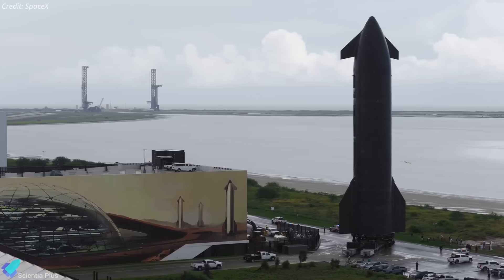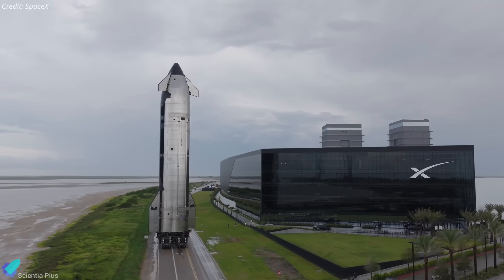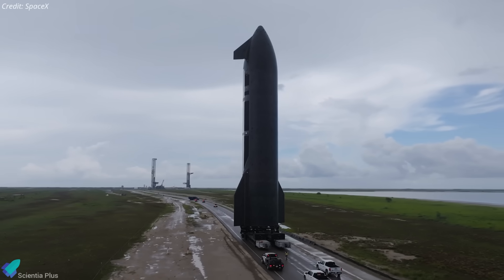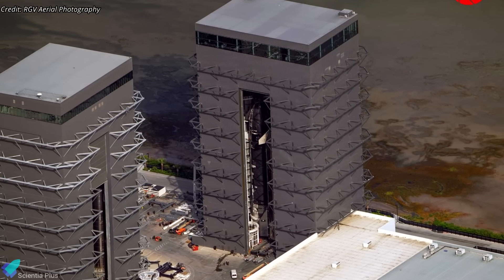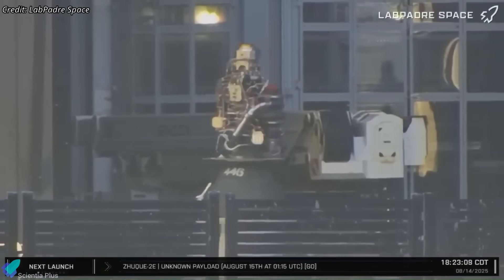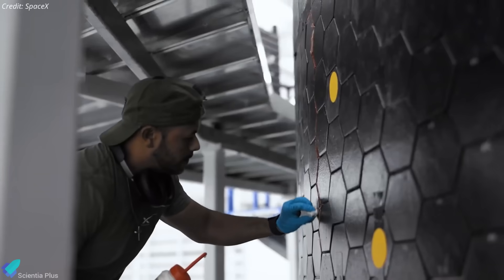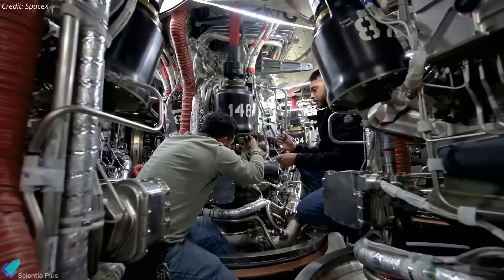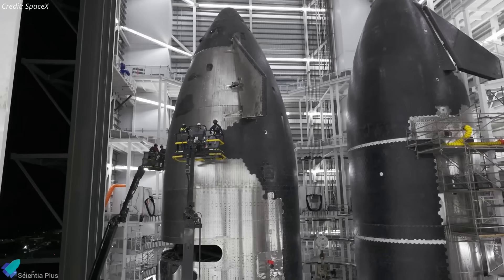The centerpiece of this flight is Ship 38, the final Block 2 Starship prototype, before SpaceX transitions to the more advanced Block 3 vehicles. Over the past few weeks, it has been inside Mega Bay 2 undergoing a busy final integration campaign — everything from Raptor engine installation to aft flap fitment, thermal protection system work, final routing of propellant feedlines and hydraulics, and tying together the ship's dense web of avionics.